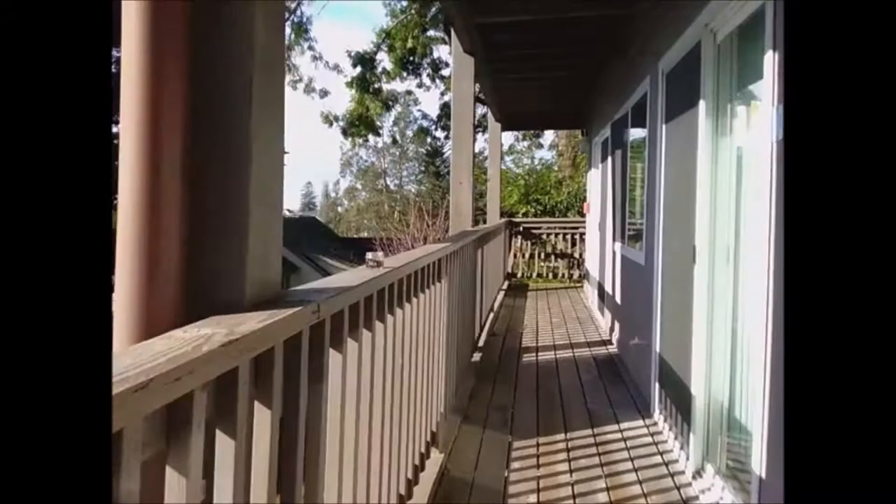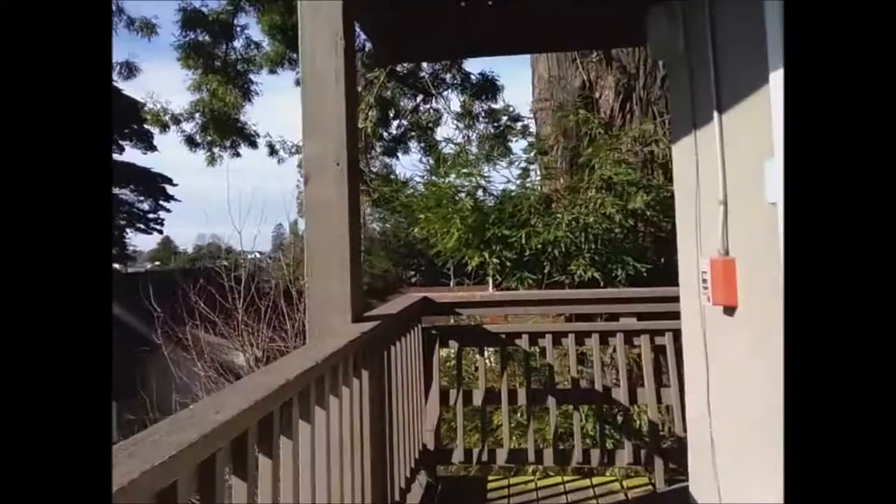It does appear there are some students living in these, so I'm going to be careful about which ones I look into. Only the ones that are open and obviously empty are the ones I'll film. We'll go up one more floor, or at least to the very top.